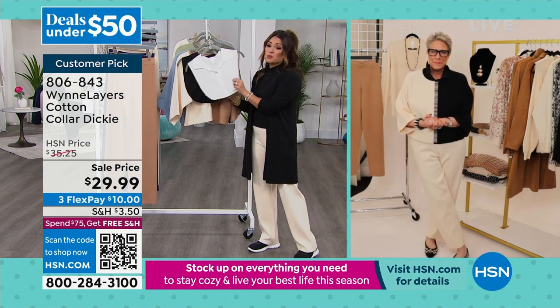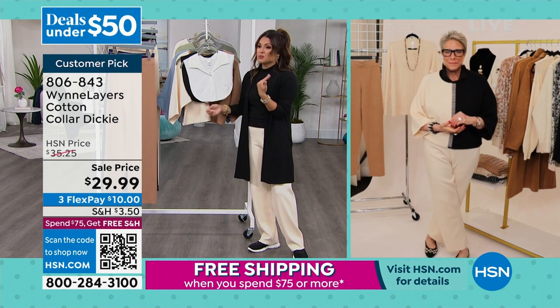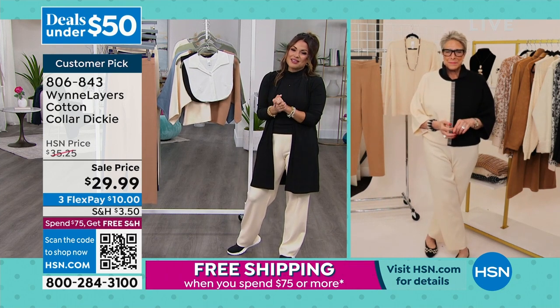You can keep building the collection, which I always appreciate with your pieces, Marla. The Dickie is really well-reviewed by the way — you should read the reviews. People are like, I get so much more versatility out of my clothes all season long.